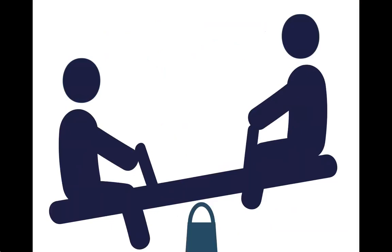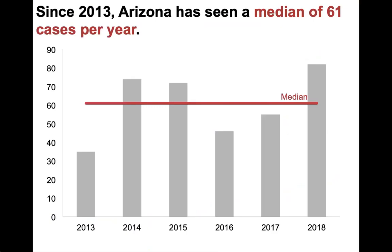Approximately 30% of children under the age of 6 won't have any symptoms at all. On average, Arizona sees about 61 cases of hepatitis A each year.